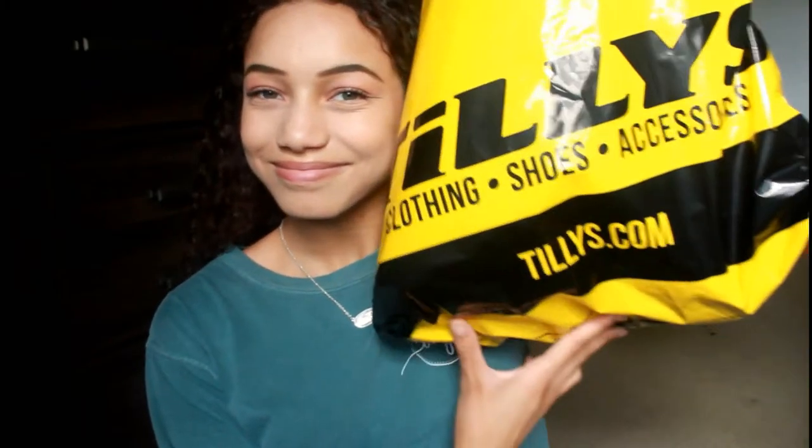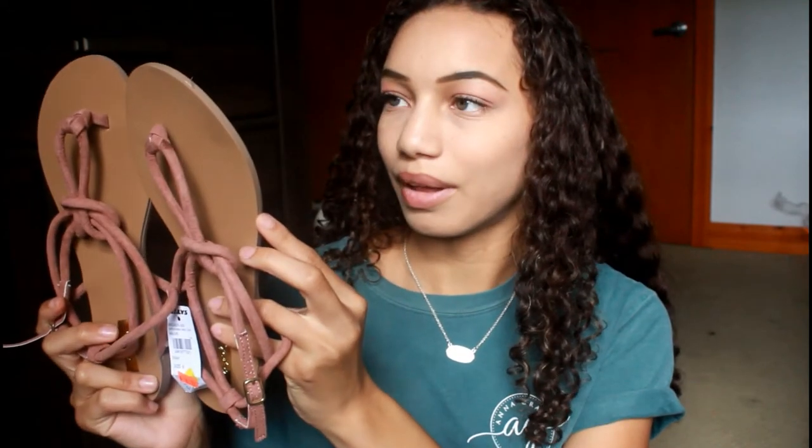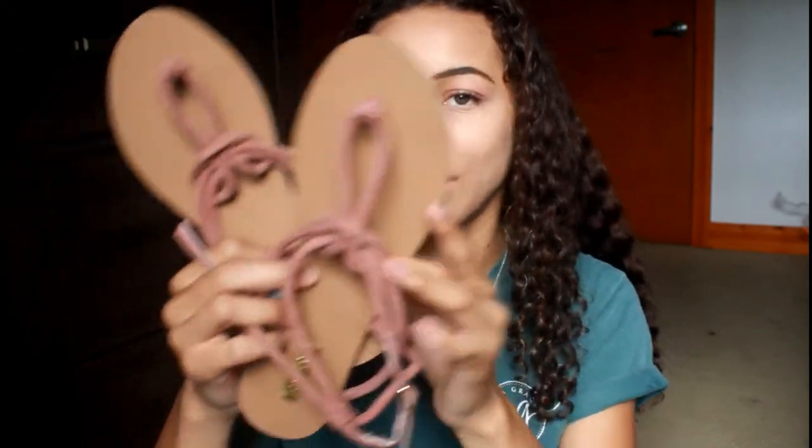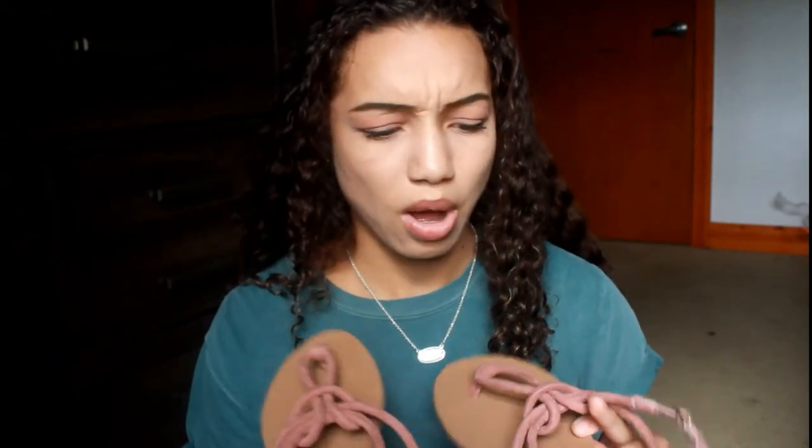The next place I went to is Tilly's. Do people still shop at Tilly's? I don't know, I feel like I'm the only one — leave a comment below if you shop there. I love them a lot. The sandal part looks like a rope kind of, in this really pretty mauve pink color. I figured I'd get a lot of use out of these in the summer and springtime.